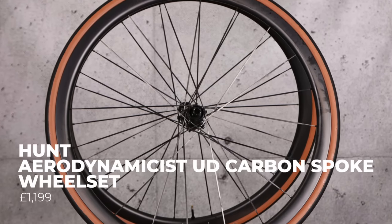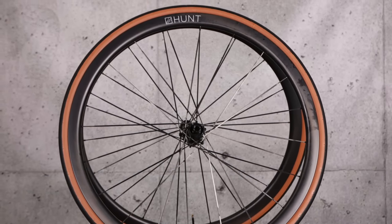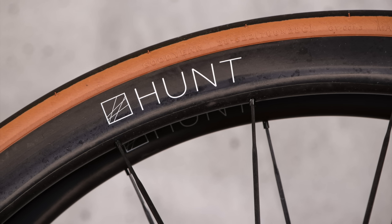The Hunt Aerodynamicist UD carbon spoke wheels feature — funnily enough — carbon spokes. This is Hunt going back into the hookless rim game, and that does mean they're pretty light at 1,240 grams. The weight is one of the main features; these wheels are designed for a rider who likes smashing it up the hills, but they are not slow on the flat either — you get a little aerodynamic advantage over a really shallow section. You can roll uphill quickly and along the flat quickly.